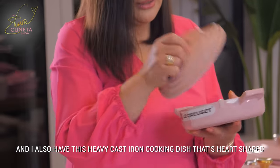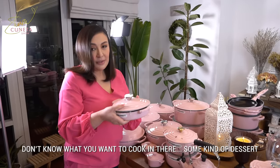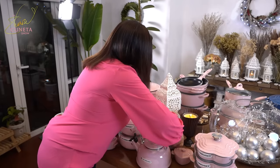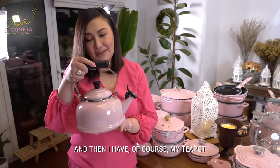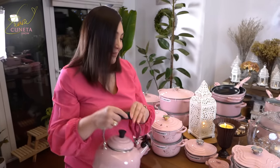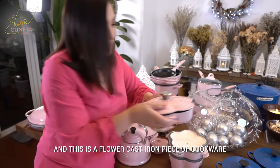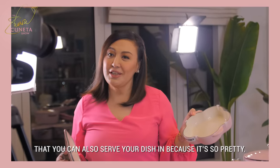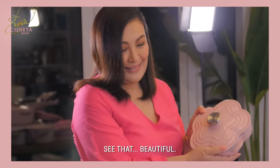This is cast iron — it's mabigat, it's heart-shaped. I don't know what you want to cook in there, something dessert and serve it already in that. Then more heart ramekins there. And then of course my teapot — I have this in the other colors too. And this is a flour cast iron piece of cookware that you can also serve your dish in because it's so pretty. Beautiful.